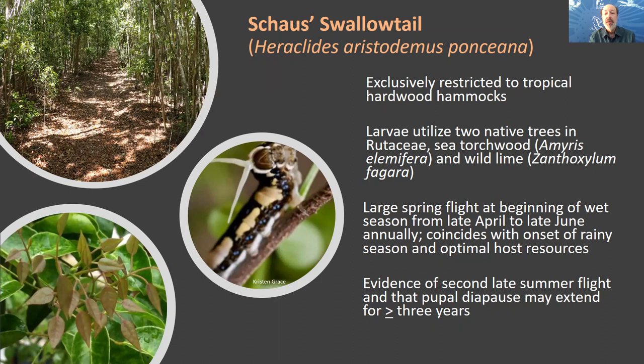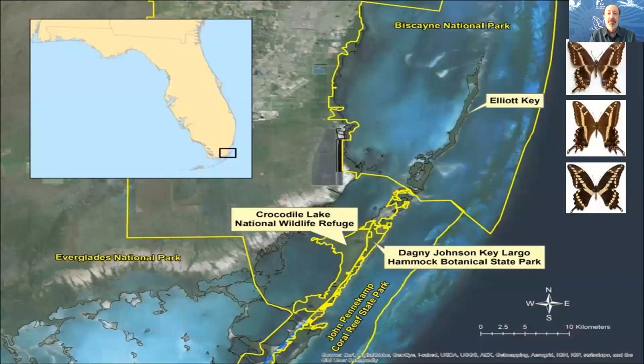There is a large spring flight beginning at the onset of the rainy season from late April to late June, which coincides with optimal host resources. For example, the new growth of torchwood is preferred by young developing larvae, as they have a harder time maturing on older, thicker plant material. There is also evidence of a late summer flight in August and September, and pupal diapause may be opportunistic and can extend for up to or more than three years. In many ways, this butterfly is an opportunistic taxon that takes advantage of good years and can survive bad years.